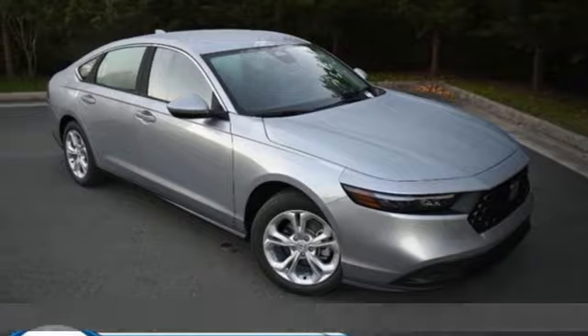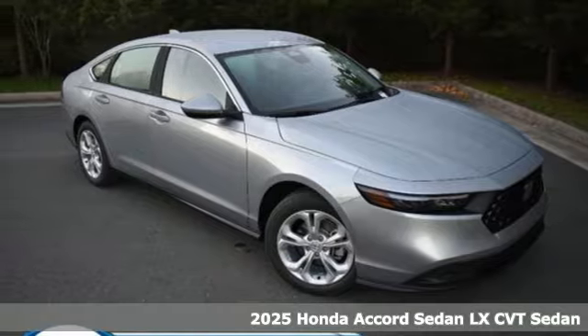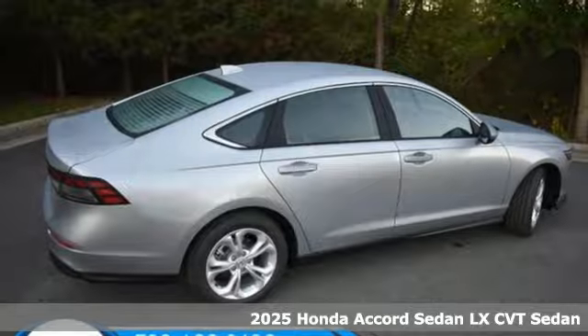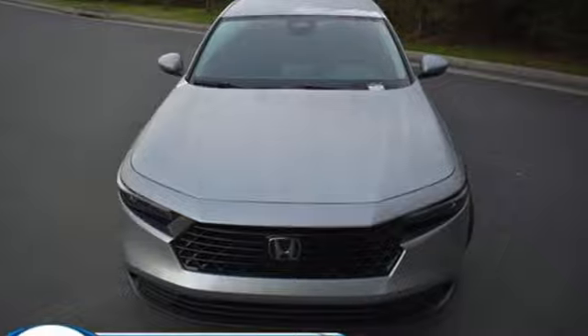It's a new 2025 Honda Accord sedan. Year after year the Accord is showered with awards and praise. Take a look and it's easy to see why. Drive it and you'll know why.